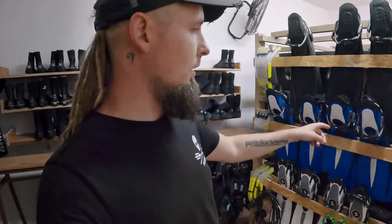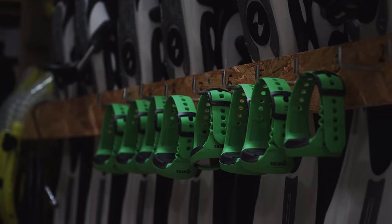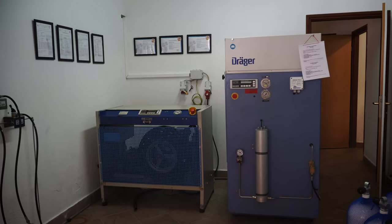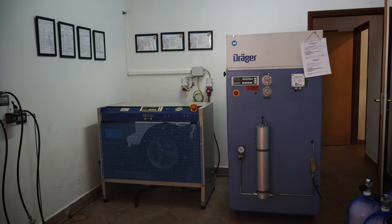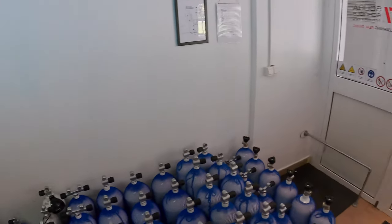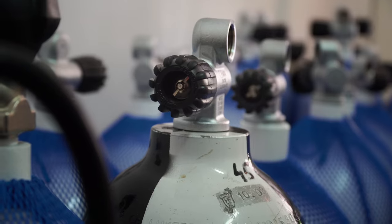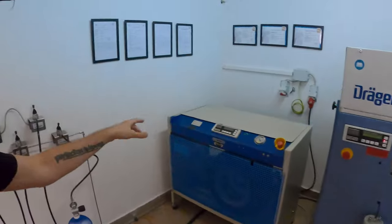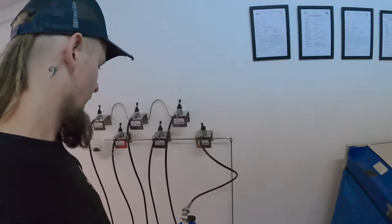BCDs, fins, computers, masks — all this stuff. Here's a small office and a backstage area for staff only. And here's the compressor room — all kinds of tanks, 15 liters, 12, 10, all sizes. And here are the compressors themselves — they pump air into the tanks.